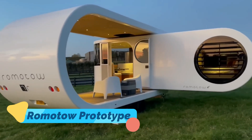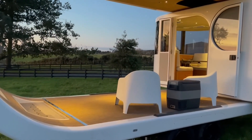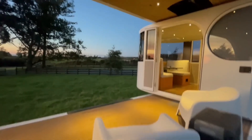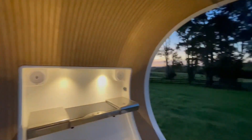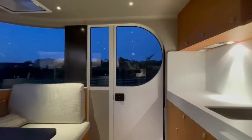For travelers who crave a new take on road trips, the Ramatau Prototype offers a fresh vision of what an RV can be. This innovative design combines functionality, comfort, and style in a way that's never been done before. One of the most unique features of the Ramatau is its rotating cabin structure. With the push of a button, the cabin swings outward to create a covered outdoor space, effectively doubling the usable area.